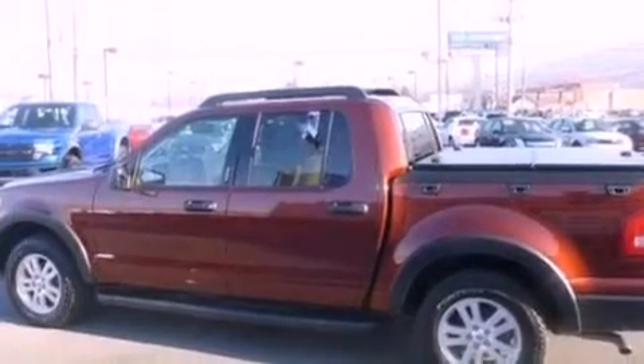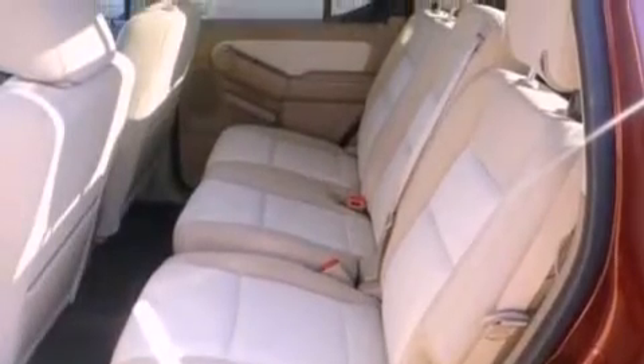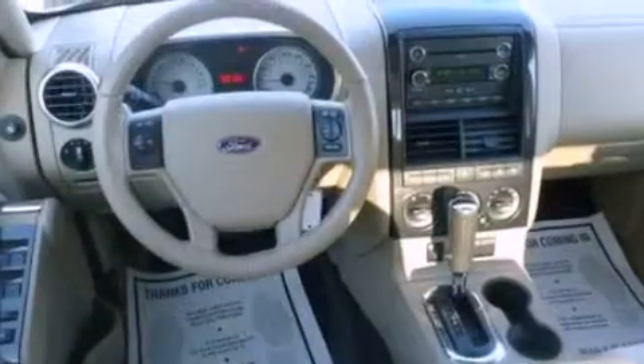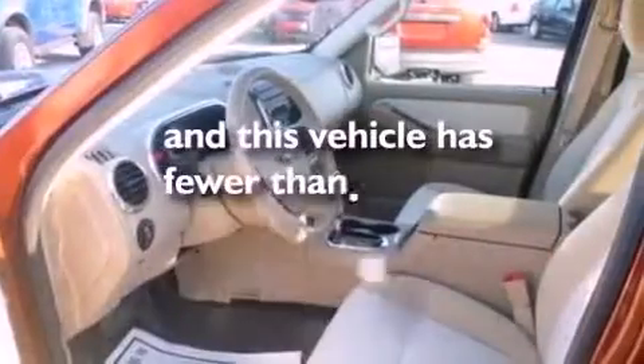The following features are also included: air conditioning, cruise control, full power accessories, a leather-wrapped steering wheel, a trailer hitch receiver, a four-wheel independent suspension, a chrome grille, an anti-lock braking system, a sliding rear window, and this vehicle has fewer than 11,000 miles on the odometer.